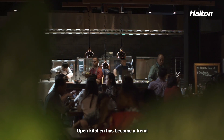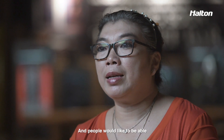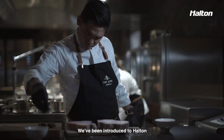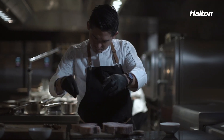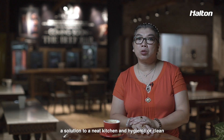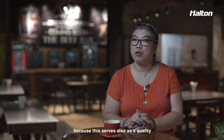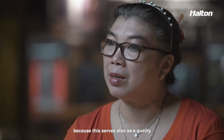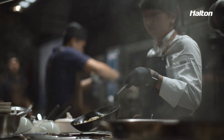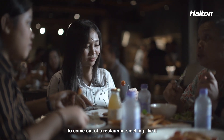Open kitchen has become a trend in the market to a degree, and people would like to be able to see when their food is being prepared. We've been introduced to Halton as the exhaust provider offering a solution for a neat kitchen and hygienic cleanliness, because that also serves as a quality indicator. People want to see what food is being cooked, but they certainly don't want to come out from the restaurant smelling like it.